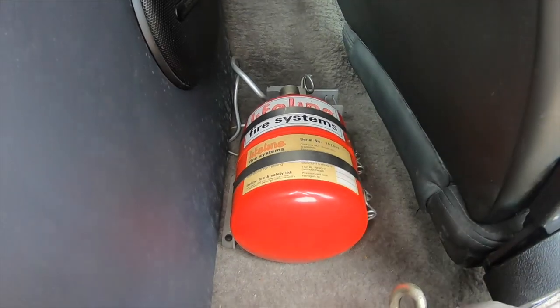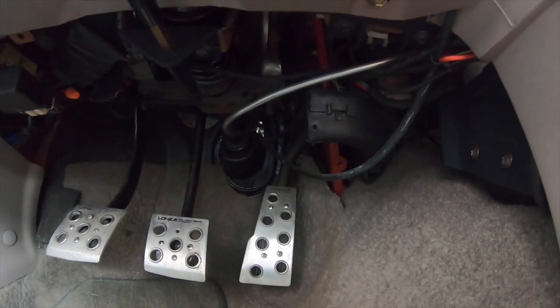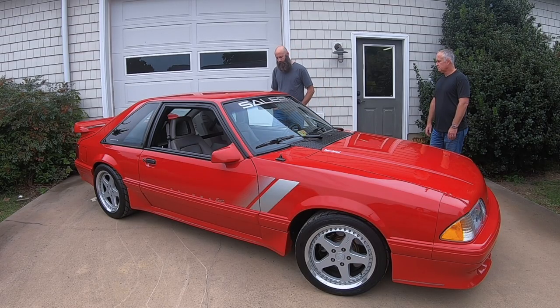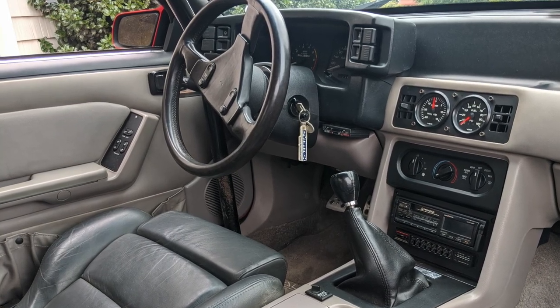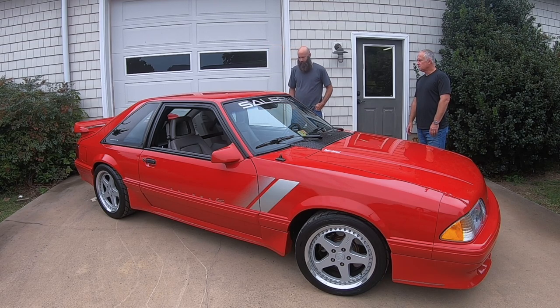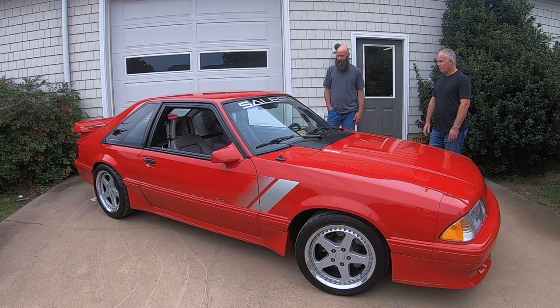It has a fire suppression system — it came with that because Kerry used to run the car on the open track. The car also had racing bucket seats in it at one point. There's a lot of really cool touches: adjustable suspension, and he also took the airbag out and put a personal Momo steering wheel in — it's black, not gray. The cage is pretty unique with the bars being able to come out. It's not real fun getting in and out, but it's definitely a neat piece. I've banged my head getting in and out more times than I want to remember.